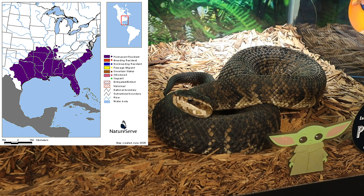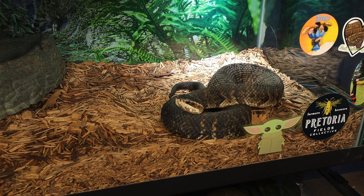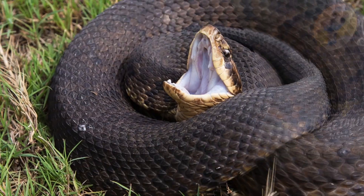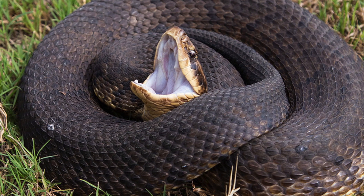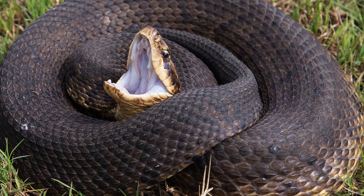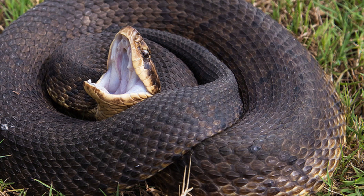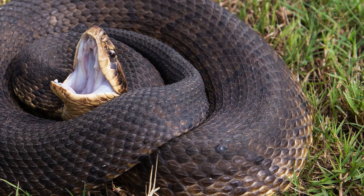Found primarily in the southeastern United States, this species has garnered attention for its semi-aquatic lifestyle and distinct defensive behaviors. We're going to have a pretty comprehensive scientific overview of the water moccasin for today's video. The water moccasin is a venomous pit viper that inhabits wetlands, marshes, swamps, rivers, and other freshwater environments. Its aggressive reputation, though often exaggerated, contributes to its notoriety in popular culture. Despite its fearsome appearance and behavior, this species plays a vital role in local ecosystems.